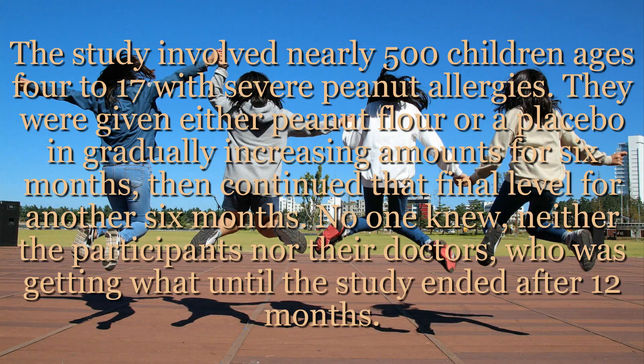The study involved nearly 500 children ages 4 to 17 with severe peanut allergies. They were given either peanut flour or a placebo in gradually increasing amounts for six months, then continued that final level for another six months. Neither the participants nor their doctors knew who was getting what until the study ended after 12 months.